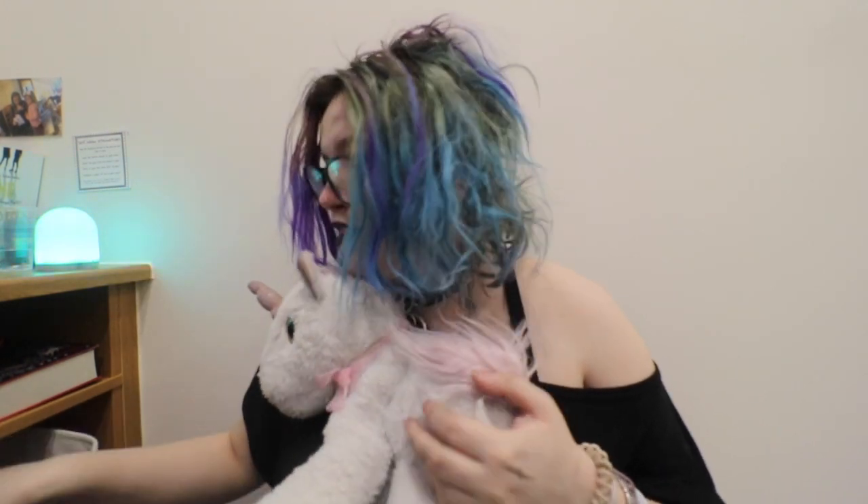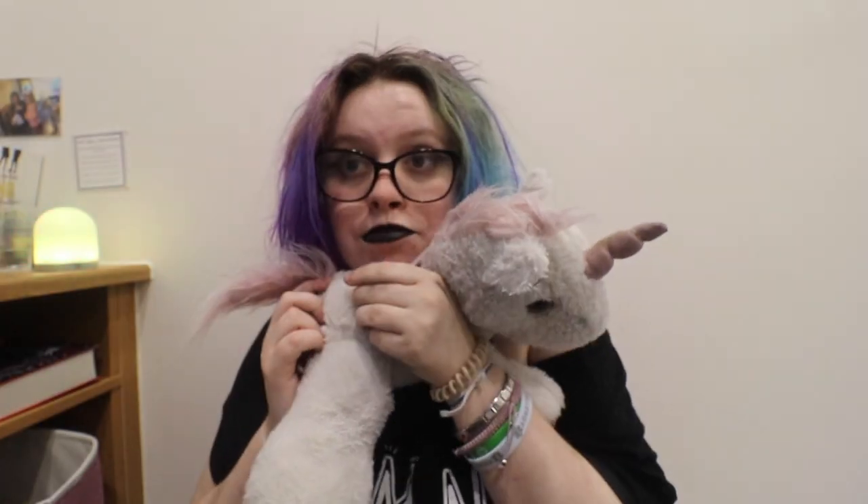Number eight: touch something comforting. Comforting items are key. I have three main things. I have this — me and my little sister both have one, we got each other one, and we're still connected as long as we have this. Then I've got my weighted blanket, which I've done a review on — links are in the description down below. And I've got my unicorn. Those are my three comforting items: my weighted blanket, my bear that connects me to my sister, and my unicorn that comes everywhere with me — every hospital appointment, every admission, every GP appointment. We stan the unicorn. Hashtag unicorn in the comments.